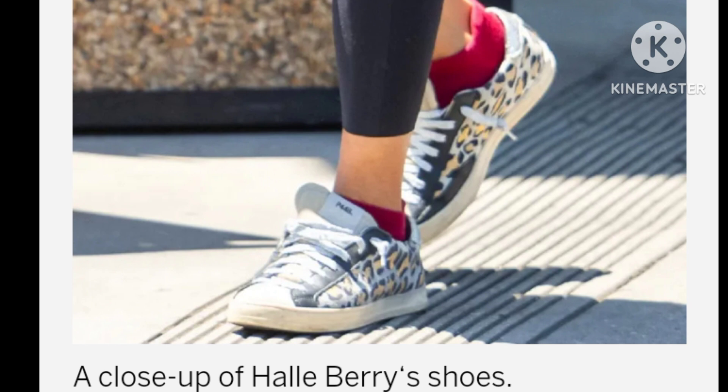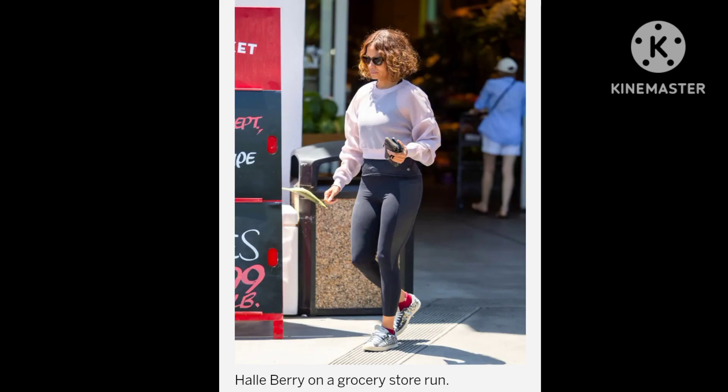The combination of classic animal prints with modern design elements like glitter and perforated logos makes these sneakers a versatile addition to any wardrobe. P-448, the brand behind Halle Berry's stylish sneakers, is known for its innovative designs and high-quality materials. The John sneakers exemplify the brand's ability to mix traditional patterns with contemporary aesthetics, resulting in a shoe that is both trendy and timeless.